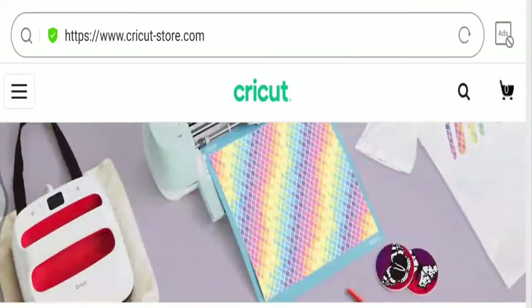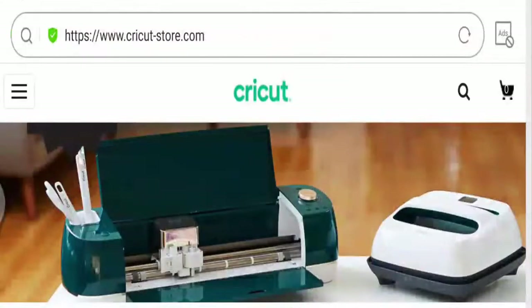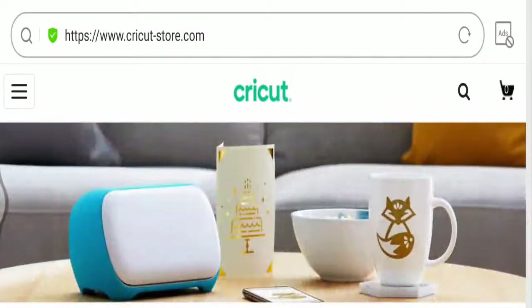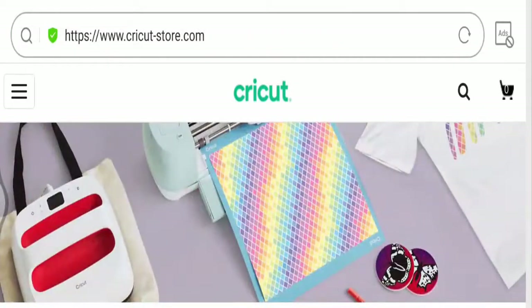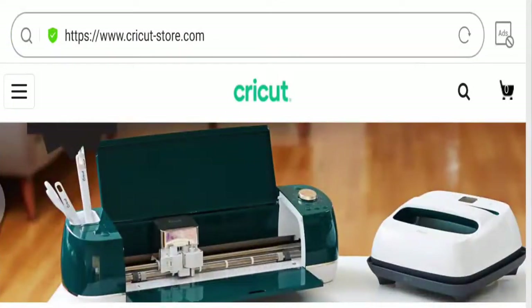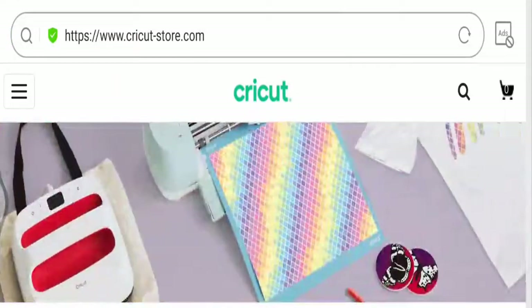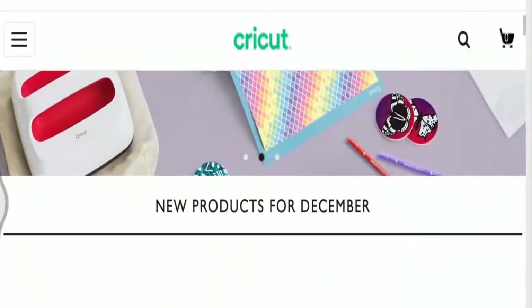Hello friends, welcome to this new video. Today I'm going to tell you about circuitstore.com reviews. This is not our website, so if you have never ordered anything from this website, this unbiased video will help you decide whether you should buy from it or not. And if you have experienced any fraud on this website, watch this video till the end because I will share a way to get your money back.